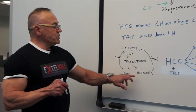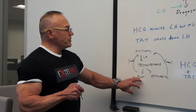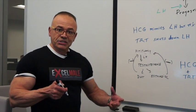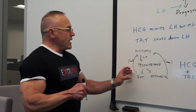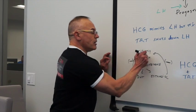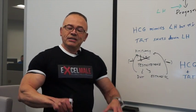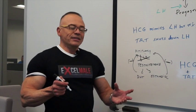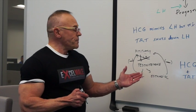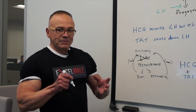Estradiol and DHT, along with testosterone, regulate the output of the pituitary gland on LH. So the more DHT, the more estradiol, the more testosterone we have — because we're injecting or using testosterone gels — that actually feeds into the feedback loop that decreases output, or actually completely shuts down LH production. The body basically says we have enough testosterone, so we do not need the testicles to be producing it. LH is zero in most men using testosterone replacement therapy.